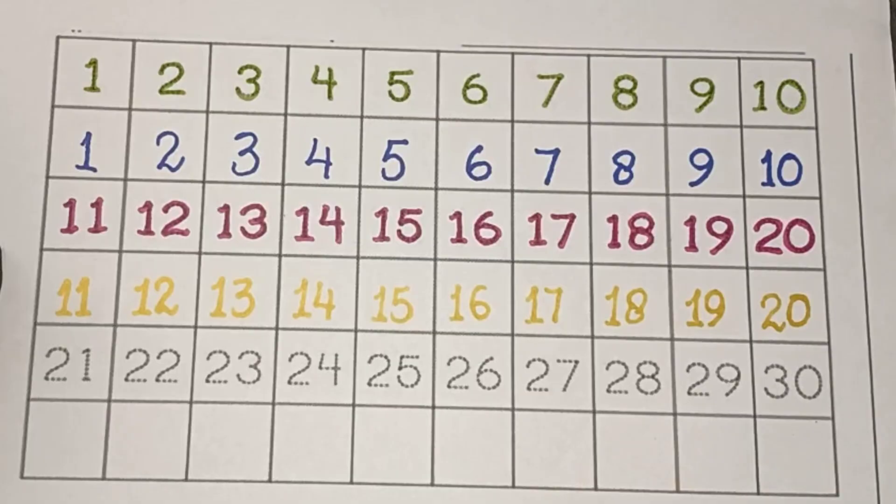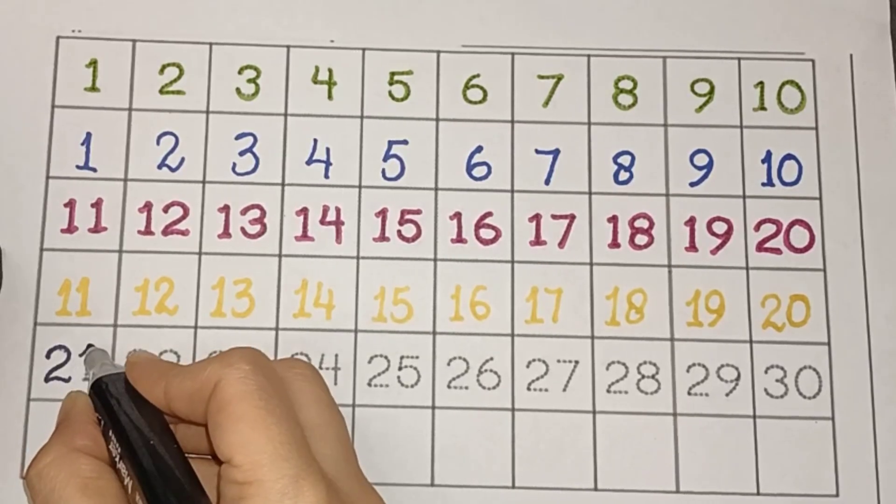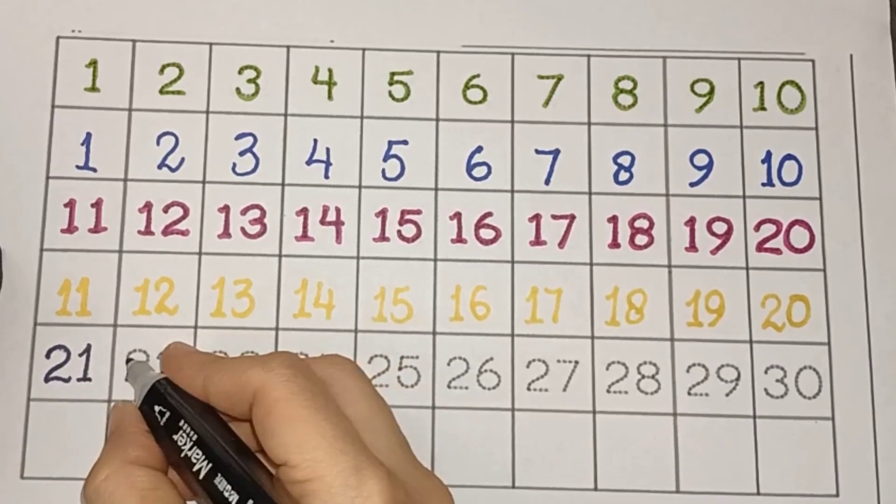A, B, C, D, E, F, G, H, I, J, K, L, M, N, O, P, Q, R, S, T, U, V, W, X, Y, and Z. Now I know my ABC.